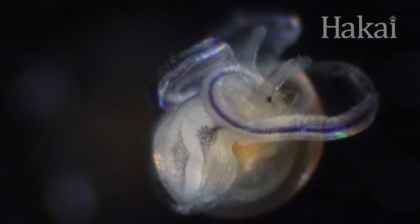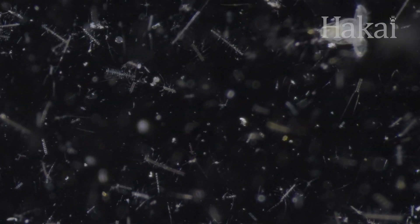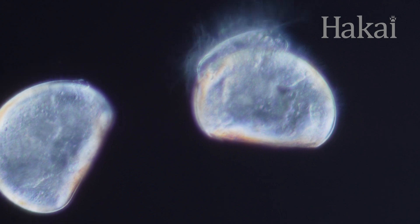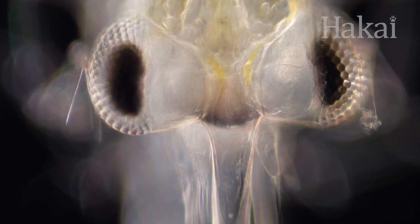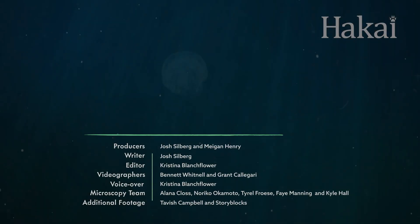Its frilly elephant ears, called a velum, help it swim. Then it turns into the appropriately named D-shaped larvae. Those hairs are called cilia and help the young mussels find a new neighborhood to settle down into. Whatever the reason behind metamorphosis in plankton, these babies add to the incredible diversity of life in this microscopic world — and some cuteness to boot.